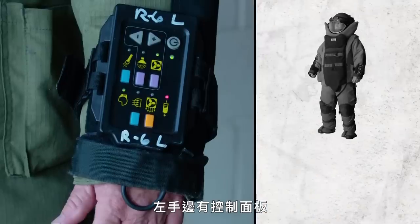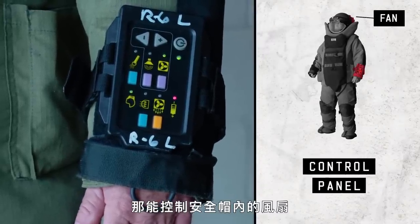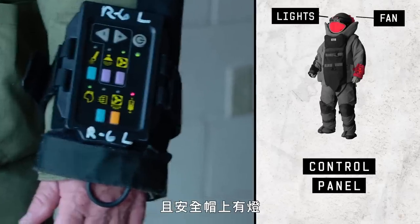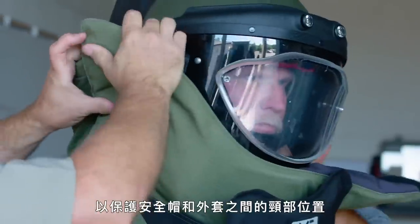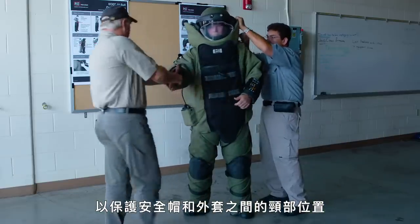On the left side you will see a control panel. That control panel controls the fan inside of the helmet to help control body temperature. It also helps the shield from fogging up, and there are lights on the helmet that the bomb tech can turn on if desired. Right now they're going to raise the collar up, providing protection for the neck area between the gap where the helmet and the jacket meet.